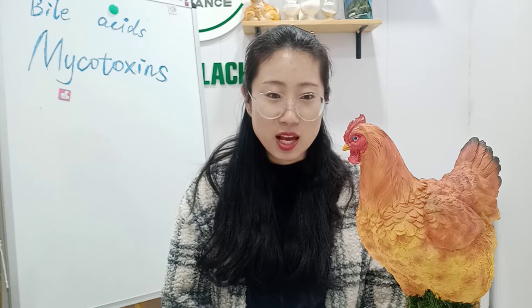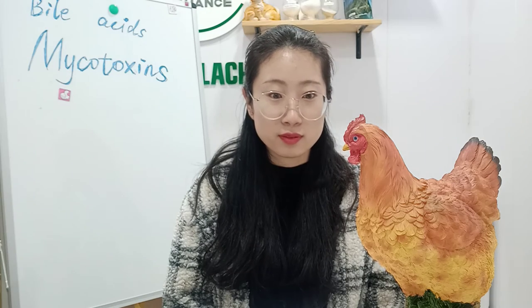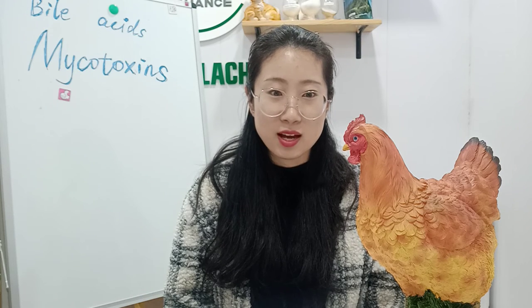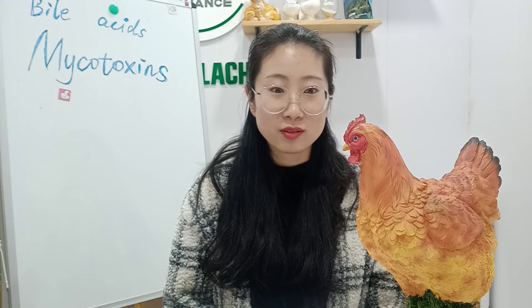When mycotoxins occur, what should we do? Everyone's general understanding is that the treatment of mycotoxins requires the use of mold removers, and different types of mycotoxins correspond to different mold removers. However, you may have found that after mold removers have been used, there is still mildew in the comb and eyes. Why does this still happen? This is because the poultry has eaten feed contaminated with mycotoxins, and the mycotoxins in the feed will accumulate in the body. The mold remover only absorbs the mycotoxins in the feed, and the accumulated mycotoxins in the body are not discharged.